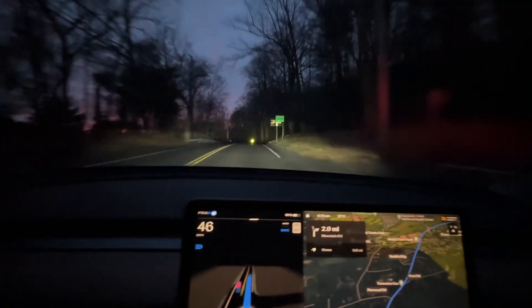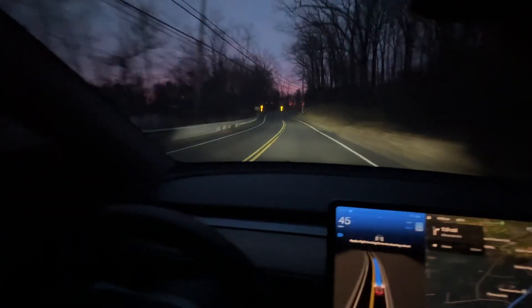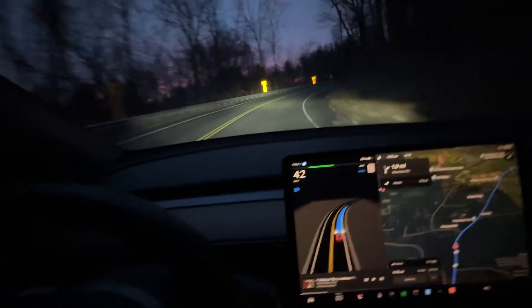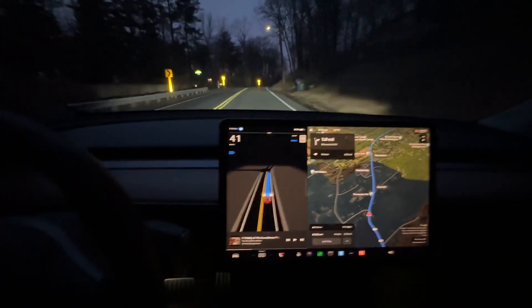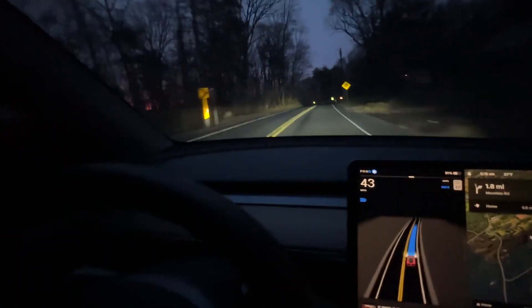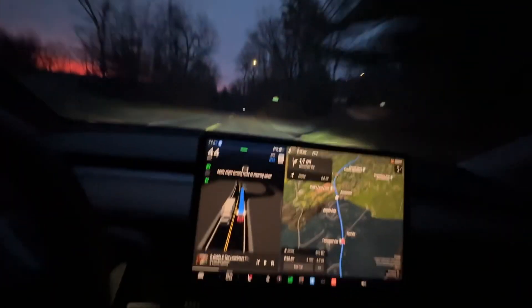We're transitioning into Bloomfield. This is a tricky corner, not easy, and we're going 41. I think the speed limit says 40, but I think through here it was 25 and then comes back up to 40. There was a crazy sunrise going on over there — I'm going to get the drone out and fly it in a second.